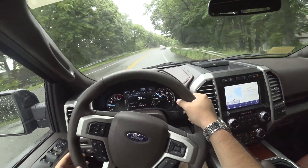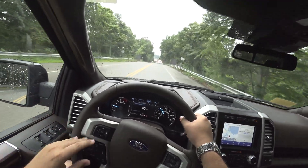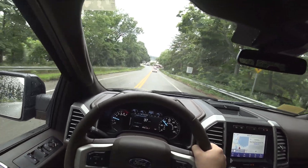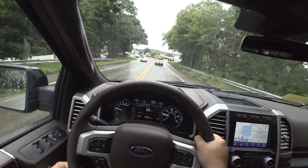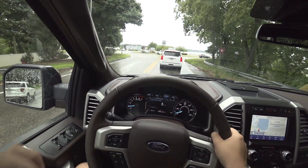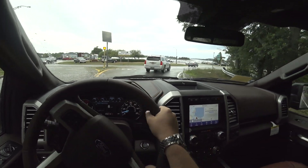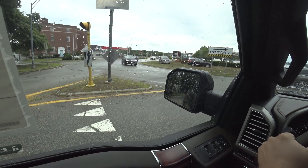Especially when it has the Coyote 5.0 under the hood — which if I were to buy one, I would go 5.0, just because, you know, 5 liter. But that's not to say I do not like the EcoBoost motors. They are absolutely phenomenal, providing better fuel economy than the V8s with added torque and capabilities. Pretty ingenious designing. Ford has definitely been selling a lot more EcoBoosts than they have 5 liters.